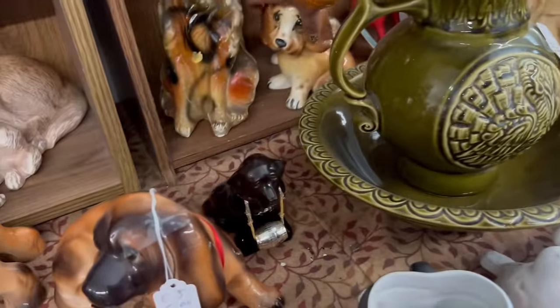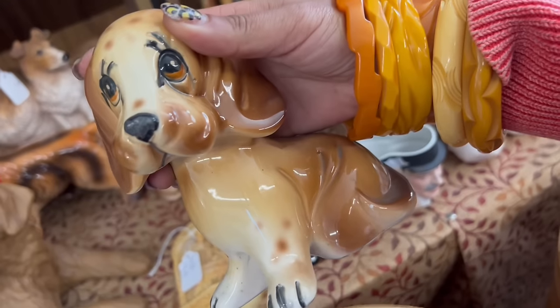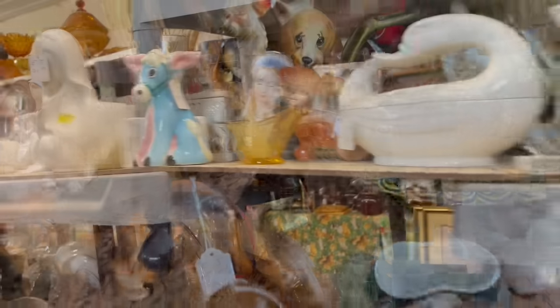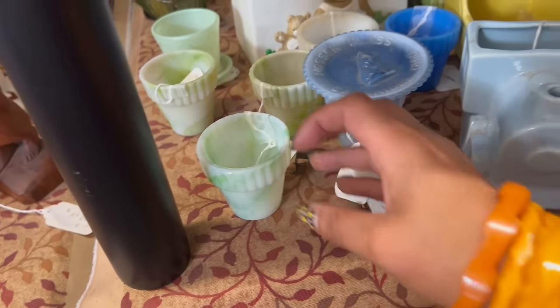Now look at this sad guy back here. He needs a good home. $10, Japan. He's pretty great. I think I'm going to take him. Nope, he's got a chip. Just kidding. Now I feel bad for him. Look at this guy — how great. Look at all the little slag glass pots. $10 each. Those are so sweet.